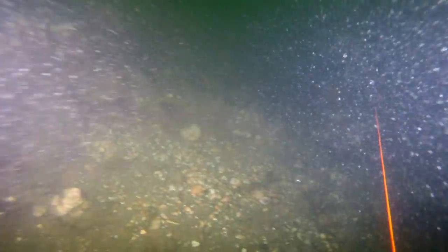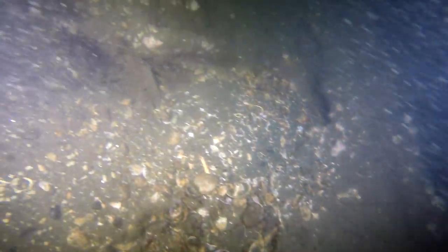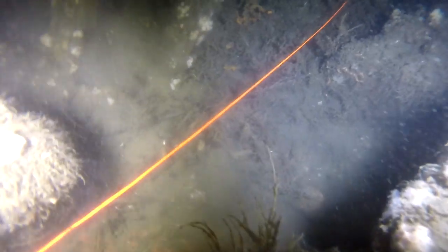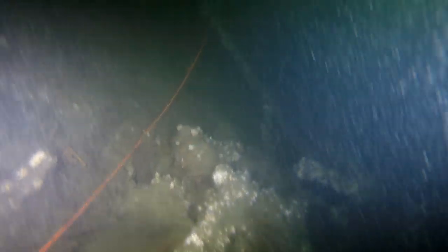We're back on the gunnel again — on the starboard side. Lots and lots of debris. See what that thing is — not the fish. That is an old-time copper fire extinguisher. It's not going anywhere. Little bit of silt — give it time, it goes away. That's why we like to dive with current.